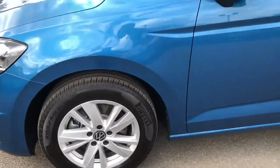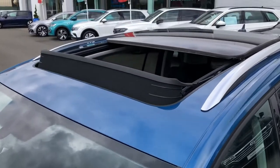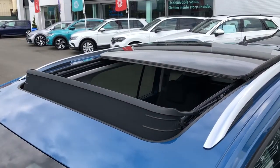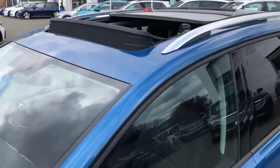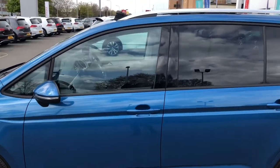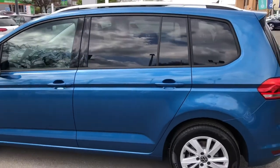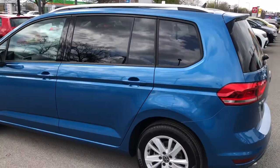The best feature of this car is the fact that it comes with a factory-fitted panoramic sunroof, featuring a tilt and a full sliding option. Other useful features include electrically adjustable and heated wing mirrors, roof rails on top for any additional storage solutions, and most importantly, privacy glass from the B-pillar back.